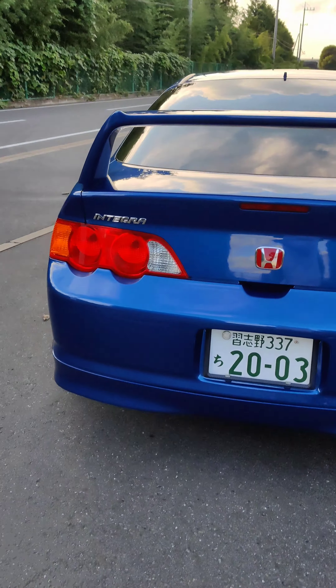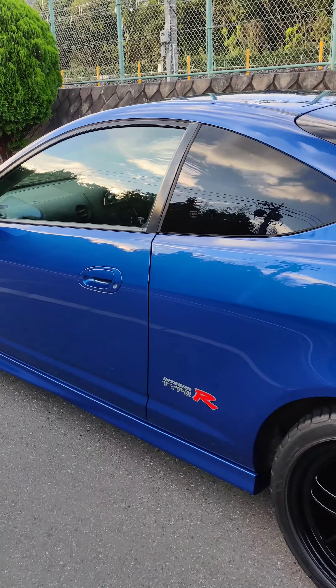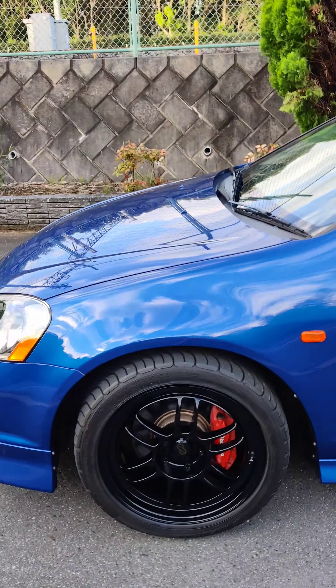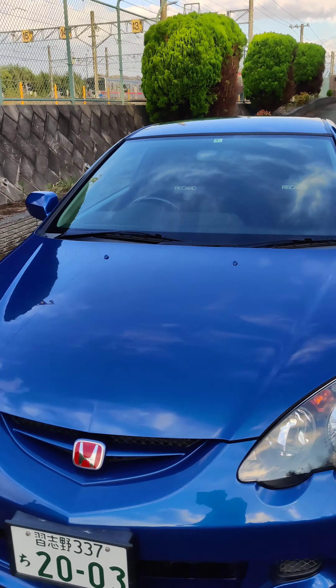The price I paid was about twelve thousand US, and now the prices are going up significantly. Who knows what they're going to go for in the future, but I think I got a pretty good deal and I enjoy driving it.